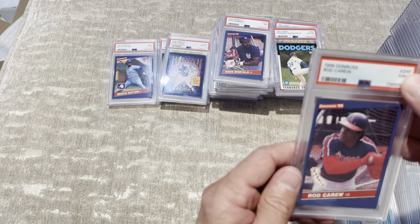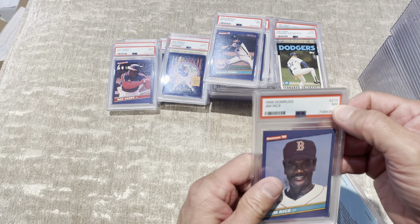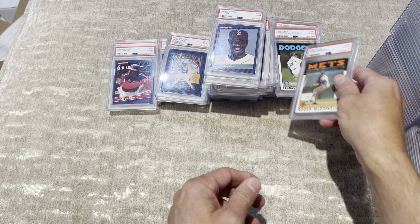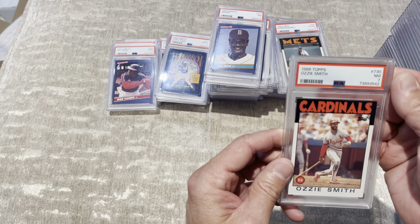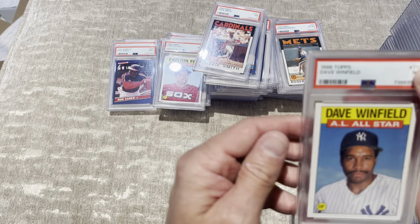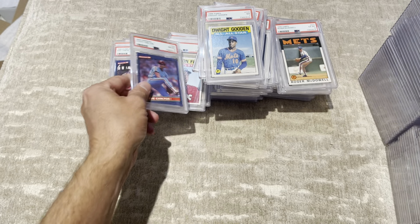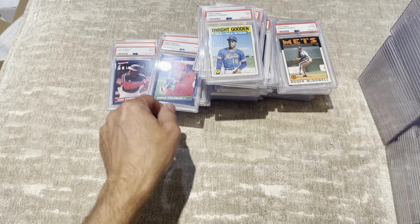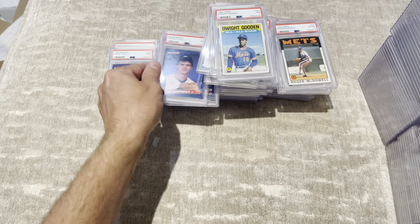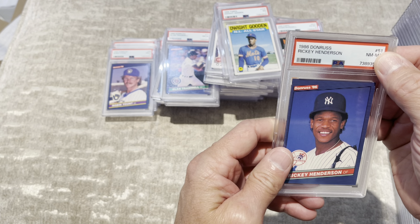Steve Garvey, 6 — this is unbelievable. Dusty Baker, 7. Bruce Sutter, 7. Willie McGee, 7. Fernando Valenzuela, 6. Expos leader, 7. Dave Winfield, 7. Hank Aaron puzzle card, 8 — these were in cellophane packs. Lenny Dykstra, 9. Bruce Sutter, 9. Rod Carew, 9. Now we're into the Donruss cards. Nolan Ryan, 7. Jim Rice, 7. Hank Aaron puzzle piece, 8.